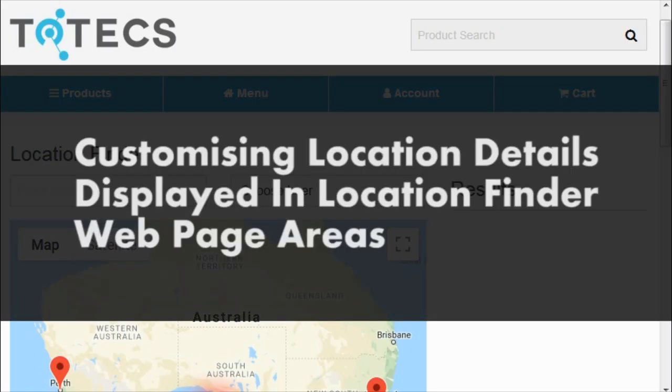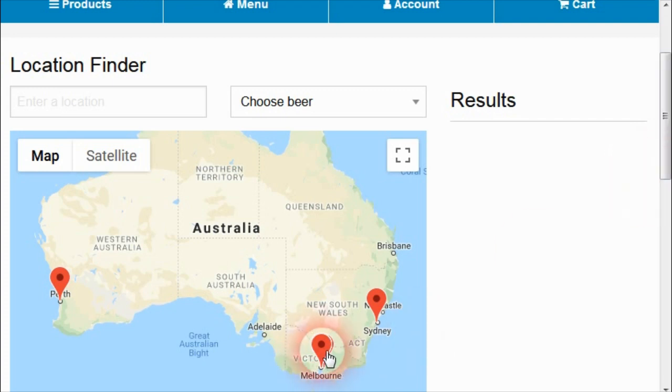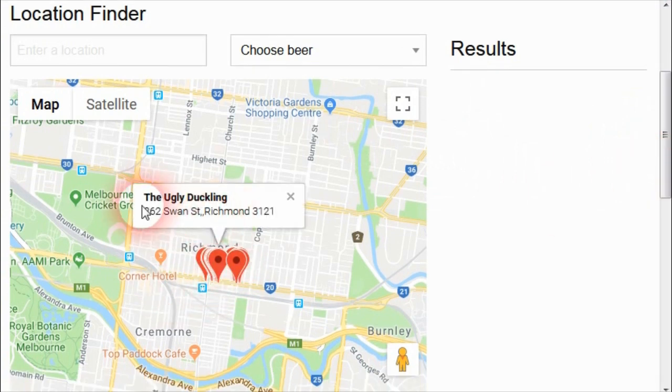In the 13.0 Totex release, we've added an improvement to the location finder content managed webpage area to be able to customize the details the user sees when they click on a pin within the location finder map. In our example website, when clicking on any of the pins for a given location, an overlay comes up showing certain information about that location. We may want to customize the content that displays within this overlay, which may be relevant because we may want to put in more or less information depending on what data we have set up within the Totex project.